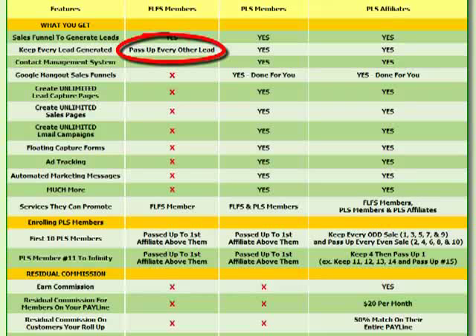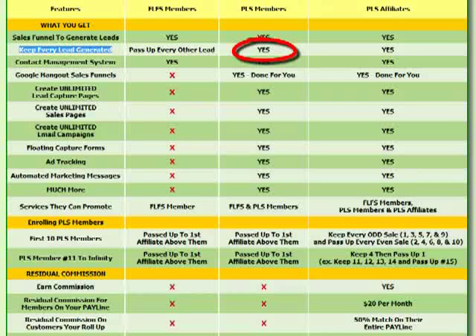If someone using the free lead system puts out their unique link on Facebook or anywhere online, and ten people sign up, those ten people's contact information become leads for that person. However, they will pass up every other lead to whoever introduced them to the free lead system. One major reason people upgrade to become a Power Lead System member is that PLS members keep every single lead they generate.